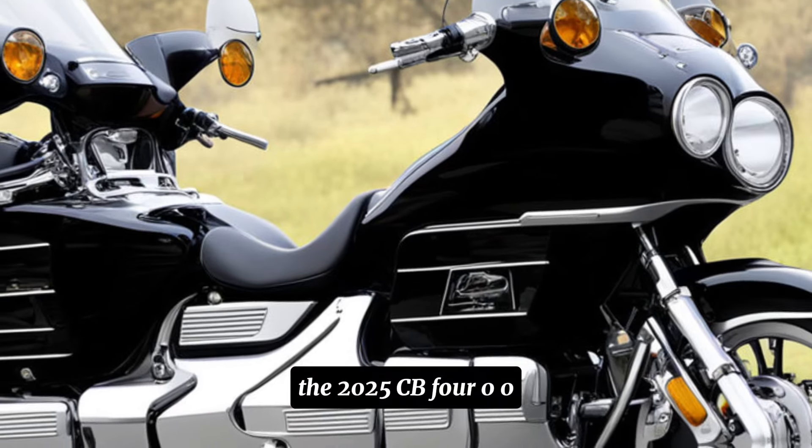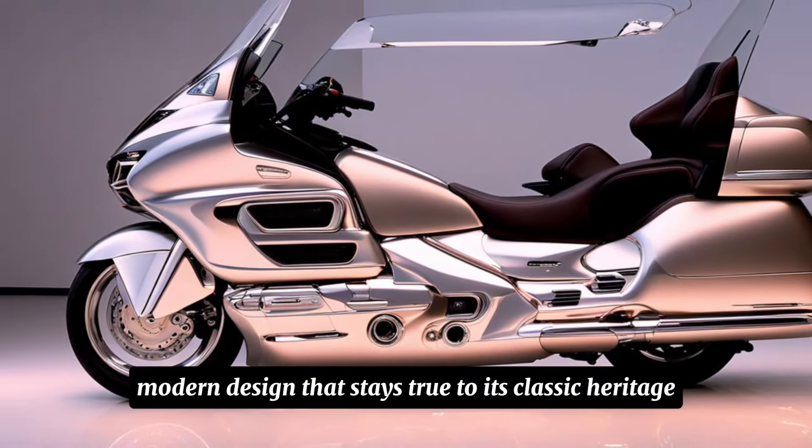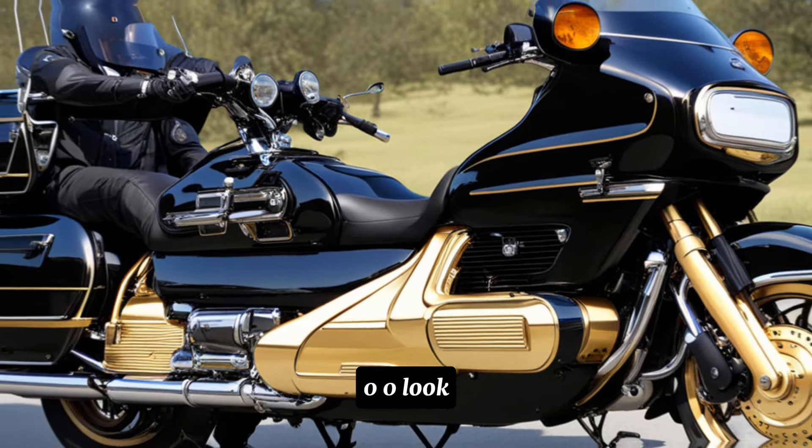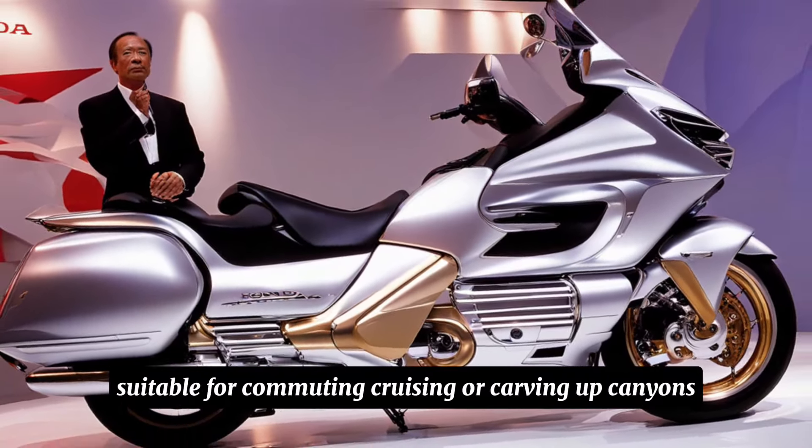The 2025 CB400 boasts a sleek, modern design that stays true to its classic heritage. The aggressive lines and sharp angles give it a contemporary feel, while the overall silhouette retains the iconic CB400 look. Expect a comfortable riding position suitable for commuting, cruising, or carving up canyons.